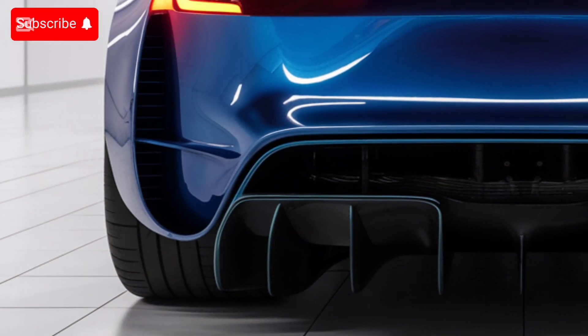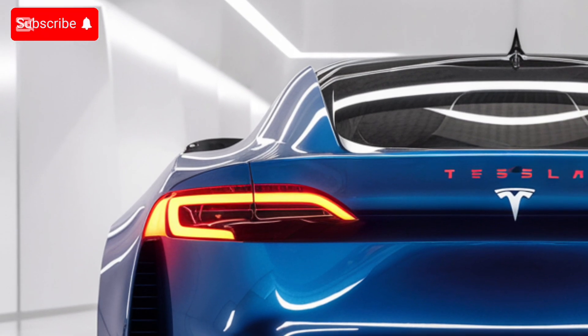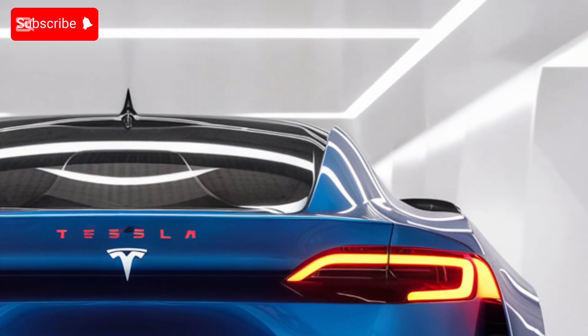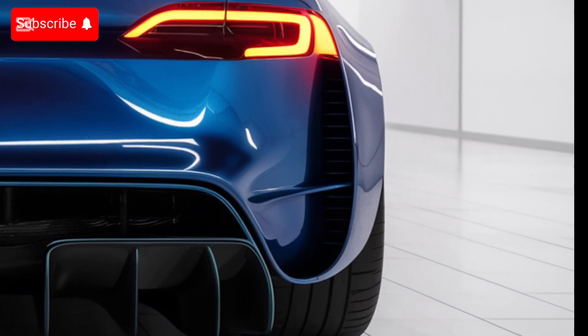Ambient lighting with customizable colors sets the perfect mood for any journey. The panoramic glass roof offers an airy feel, connecting you to the outside world while maintaining Tesla's industry-leading UV and sound insulation.